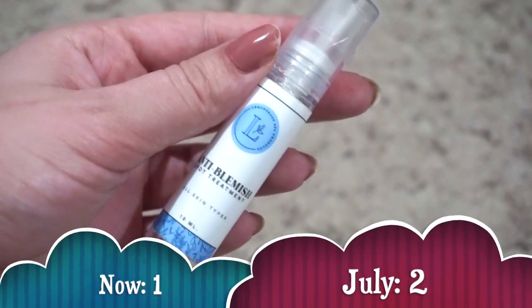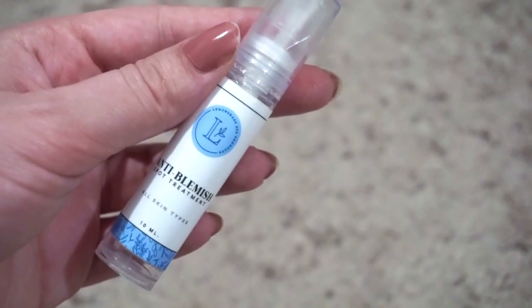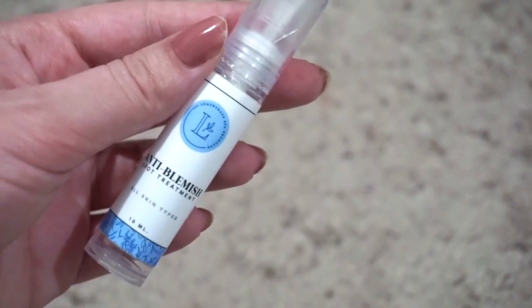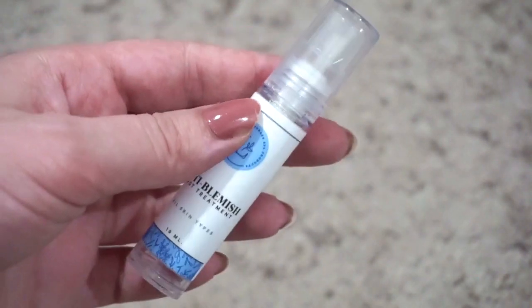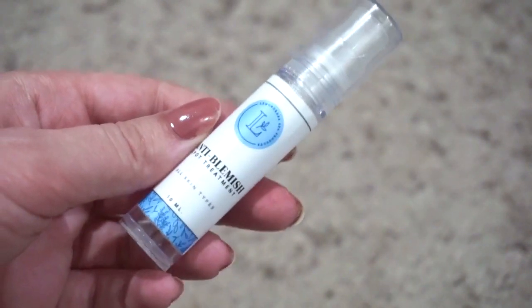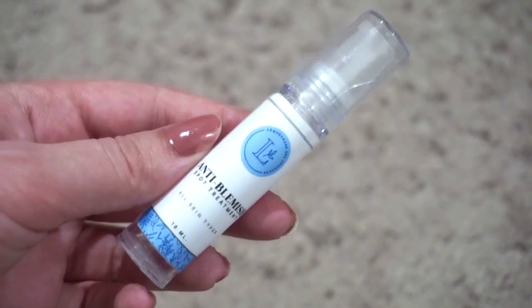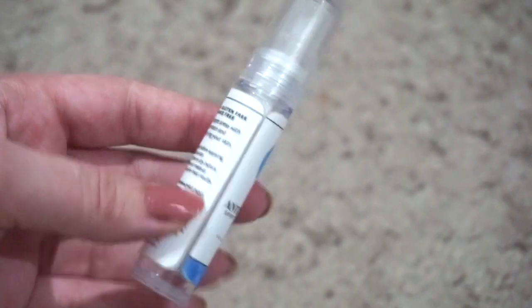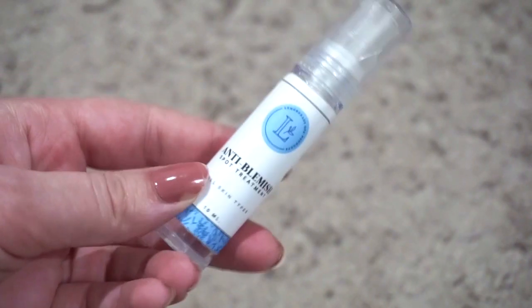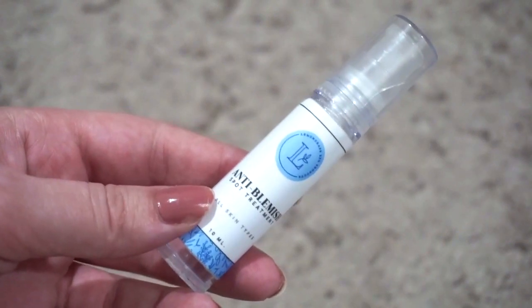For spot treatment I currently have one. In July I had two, so my numbers did go down. I decluttered the Dr. Zenovia benzoyl peroxide spot treatment to my sister because I just wasn't using it while this one was open. I've been fortunate not to need spot treatment too often, so I didn't want it to go bad. I'm a little more than halfway done with this one from Lemongrass Spa which I'm really loving.